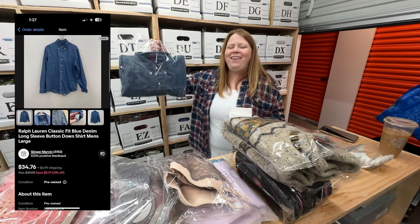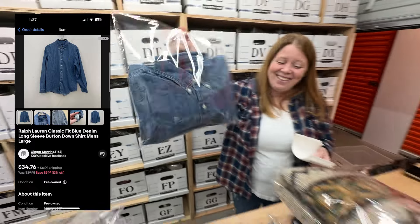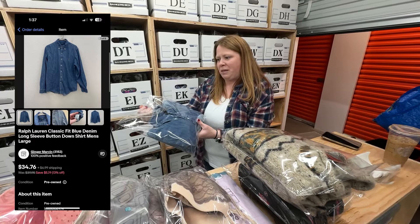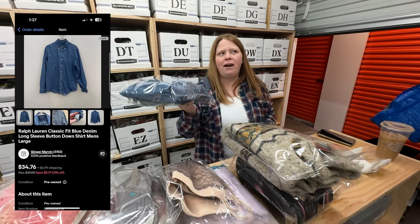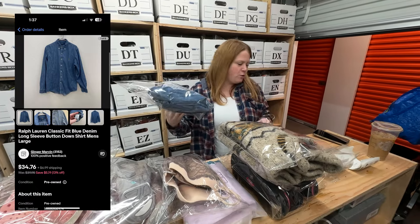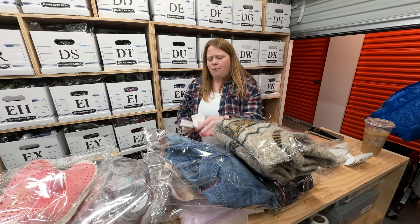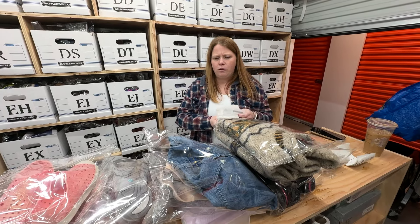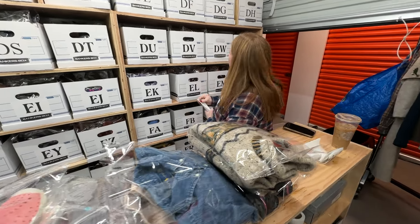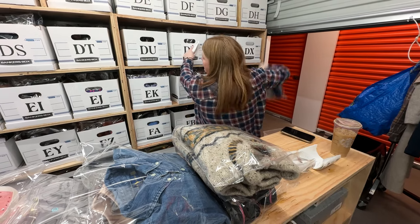This is Ralph Lauren — I listed this yesterday and it sold by the time I woke up this morning. It's just a Ralph Lauren denim shirt, basic shirt. I was going to take this to a buy-sell-trade store — they would only give me like three or four dollars for it. But I sold it for $34.76 overnight. Not all Ralph Lauren, but that denim one I knew would do well. Most Ralph Lauren's go for at least around $20 though, still way more than buy-sell-trade would give you.